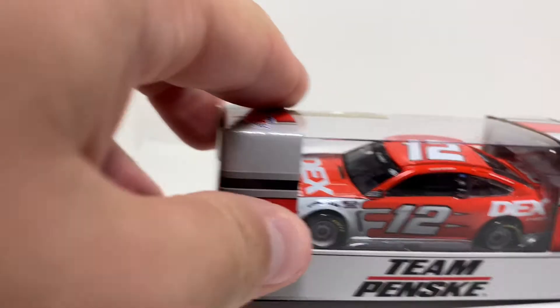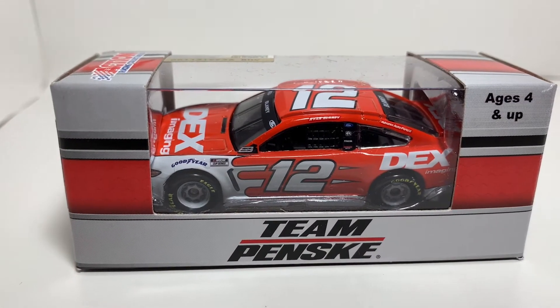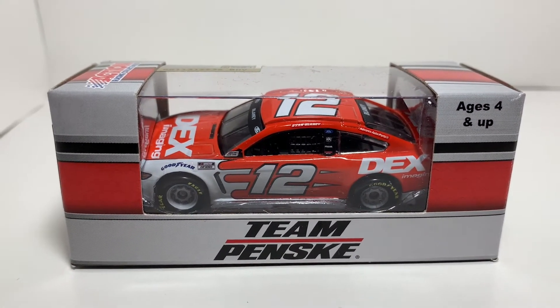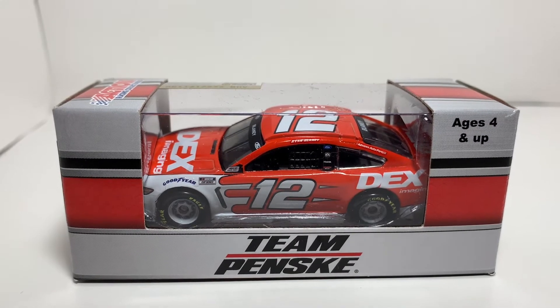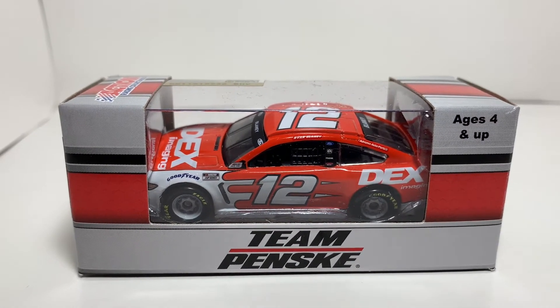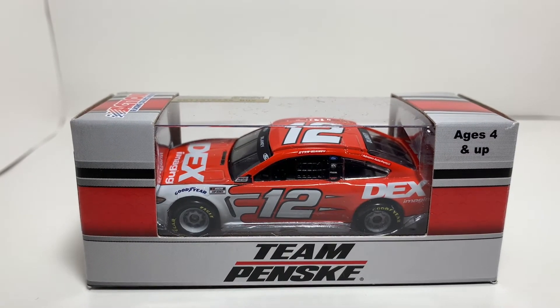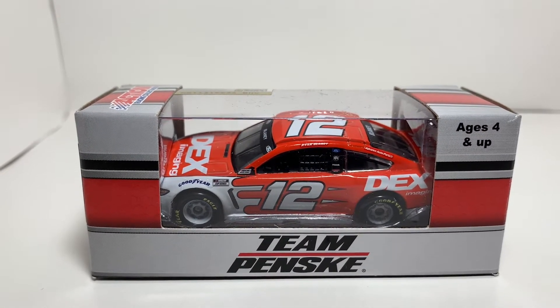Today it's going to be Ryan Blaney's 2021 Dex Imaging Ford Mustang. First off, you can notice that there are new boxes this year — the color on the box matches the color of the car, which is very interesting.